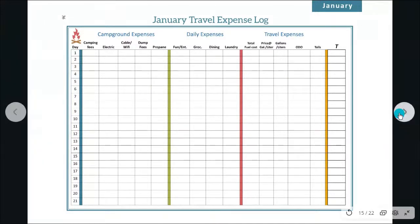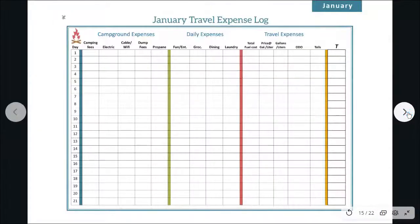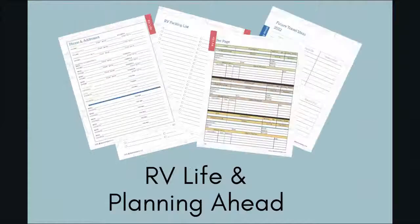At the back of each month we have a travel expense log. We designed it in a sideways landscape layout to give you more room to track everything. Across the page you have places for campground expenses, daily expenses, travel expenses, gas costs, gas mileage, and camping fees. This is really helpful if you're trying to stay within a certain budget each month, and it also serves as a good reminder of where you've been and how much you've spent.